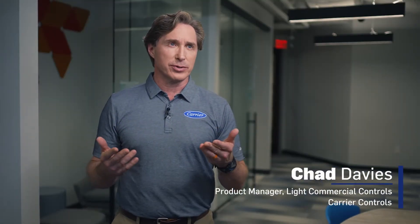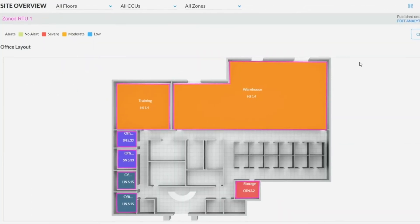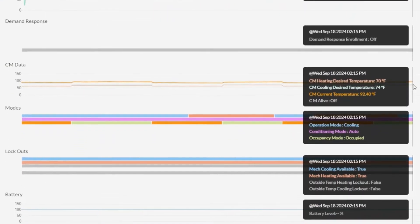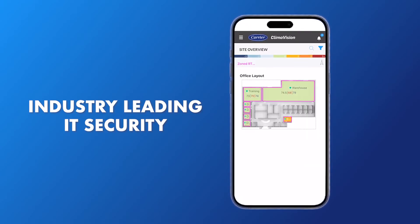Climavision offers intuitive visualizations like dynamic floor plans and equipment graphics. Built-in alerts provide early notification of problems. Pre-defined trend groups offer the power to dive deeper into the details. You can rest easy about security because Climavision offers industry-leading IT security measures.